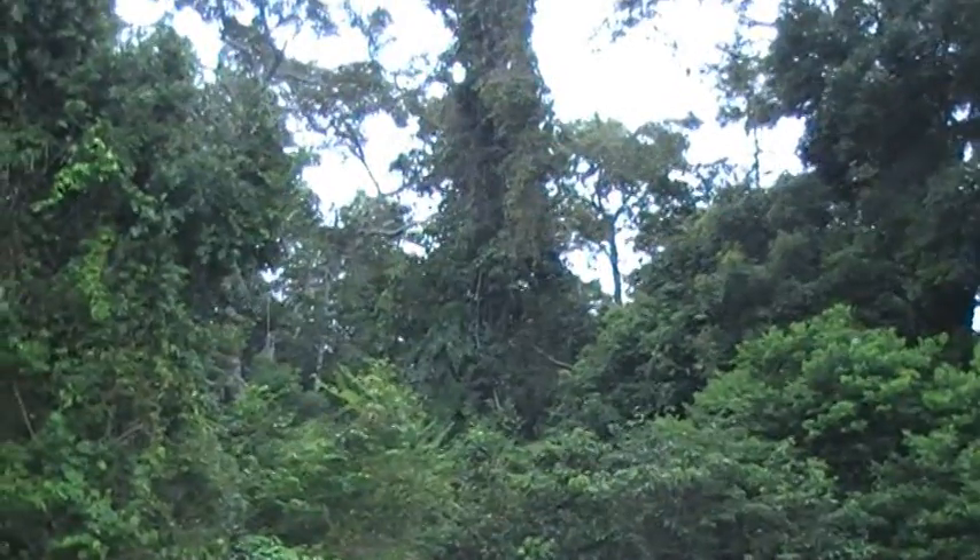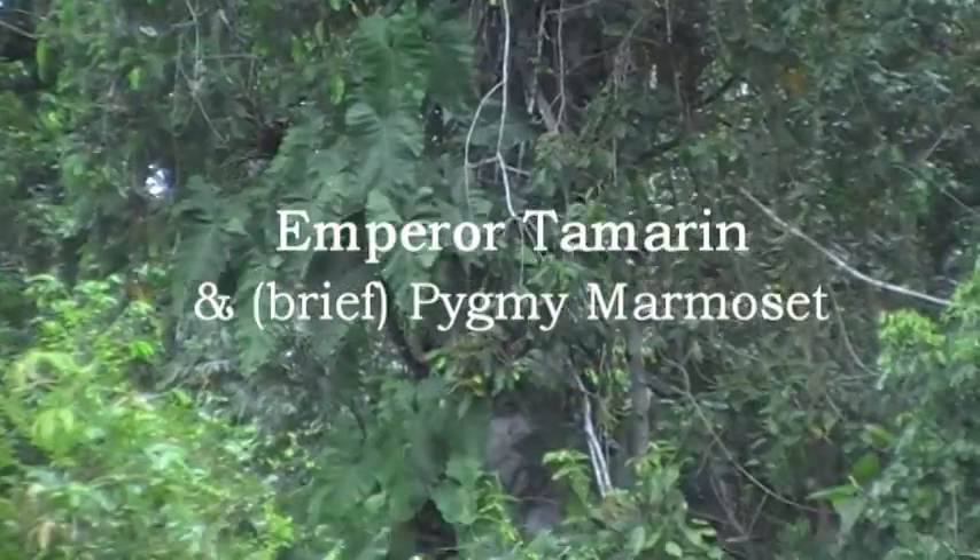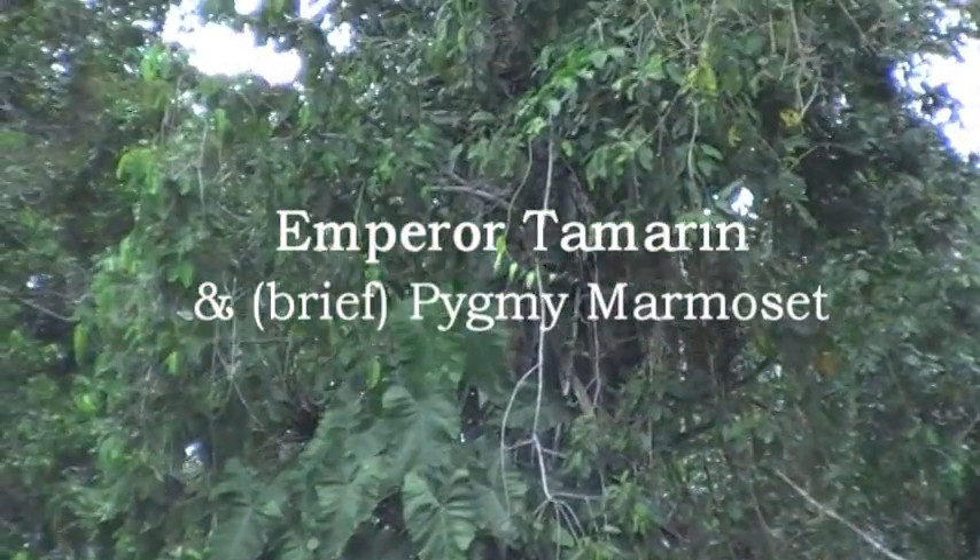Hi. Have you seen the next — the climbing plants? Oh, yes. After this first one, climbing the dead tree.